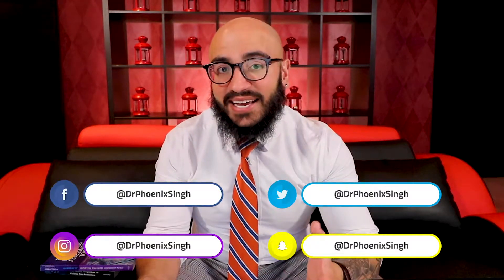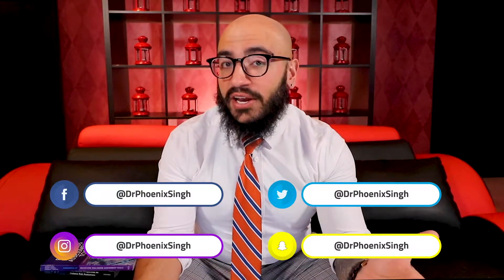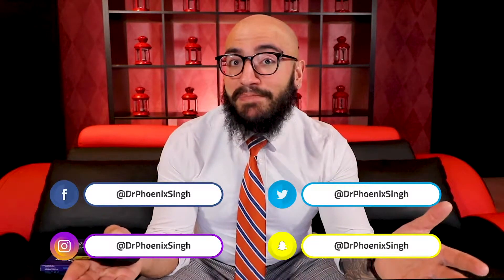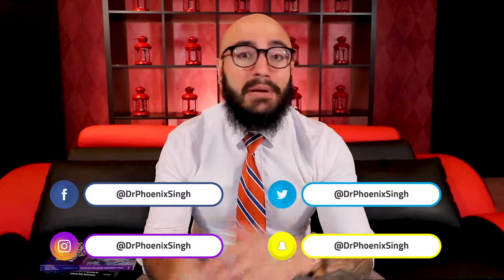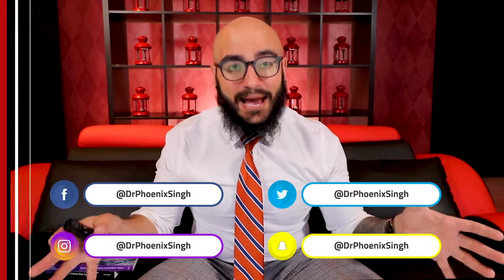Please take a second to like this video, subscribe to our channel, share the video with your friends, with your colleagues, with your students. Make sure to hit that bell so that you get notifications whenever we post new content, and comment below. You can follow us at these social media accounts.